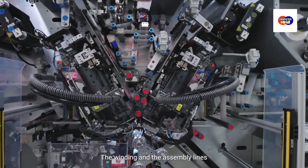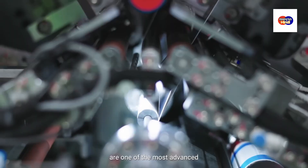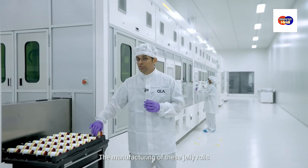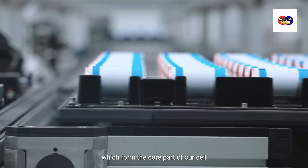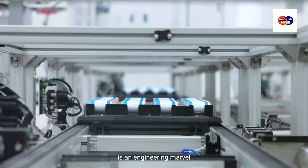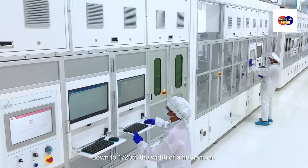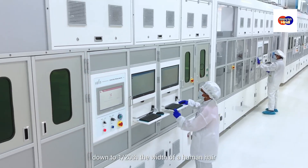The winding and assembly lines are one of the most advanced, operating without any manual intervention. The manufacturing of these jelly rolls, which forms the core part of our cell, is an engineering marvel, with our engineers and operators working with unparalleled precision — down to 1/20th the width of a human hair.